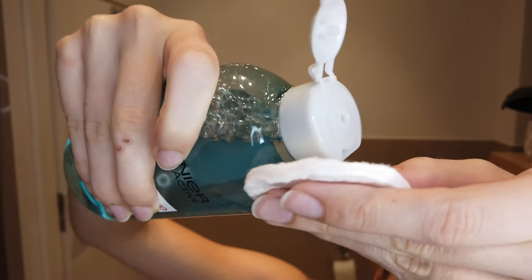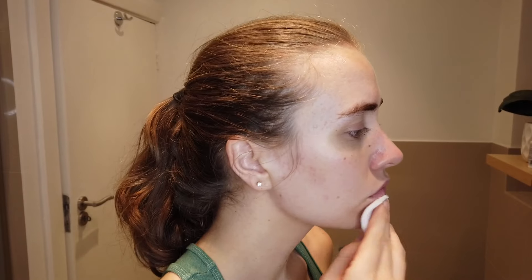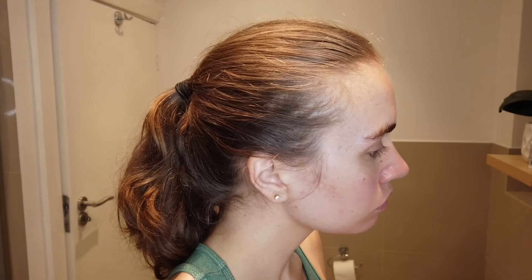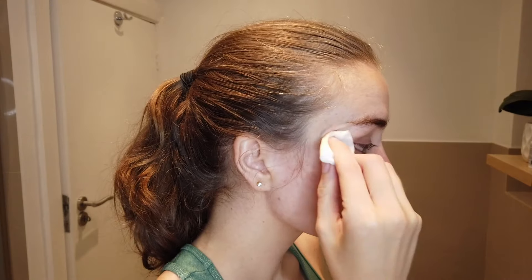First up is makeup remover. I just put some on a cotton pad and then wipe it all across my face. I don't generally wear that much makeup, but on the days that I do, this is what I do to just take it all off and start with a fresh face.